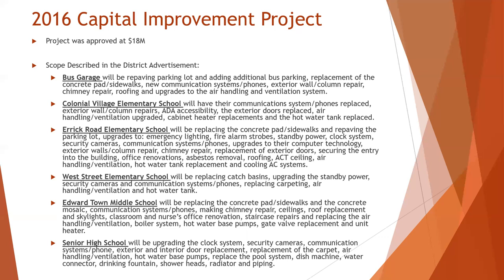At Eric Road Elementary School, there was concrete padded sidewalks and repaving of the parking lot, upgrades to emergency lighting, security cameras and communication systems including phones were upgraded, and a secure entry and new office renovations.